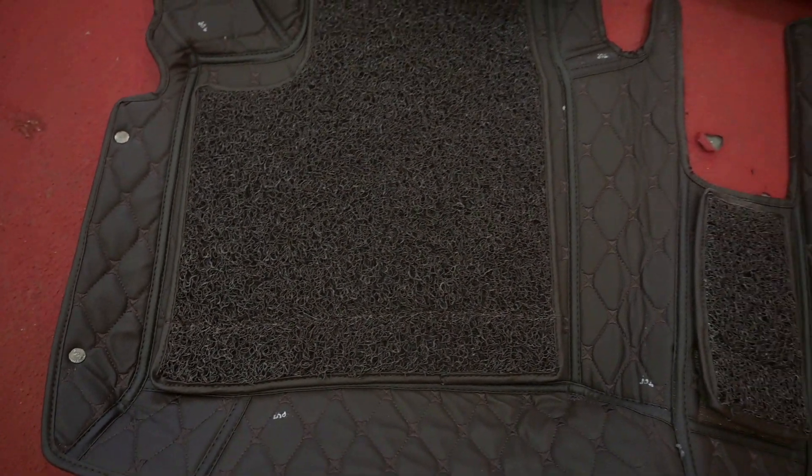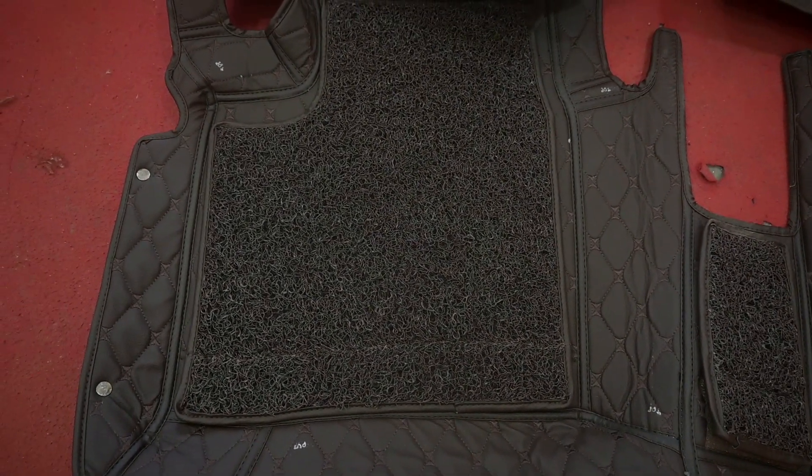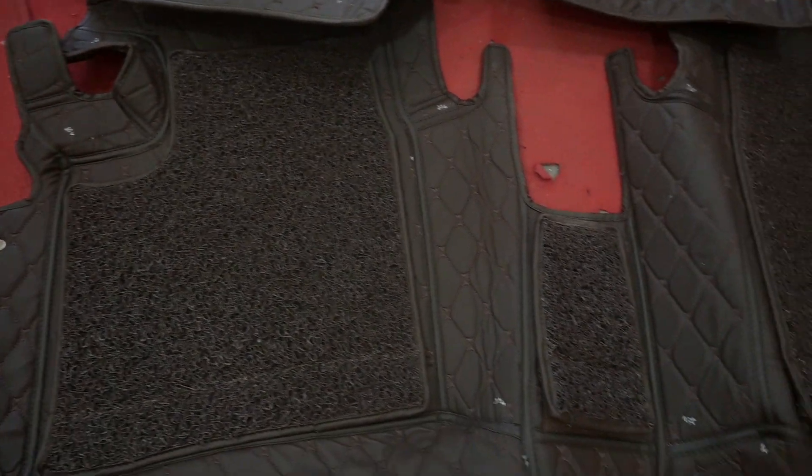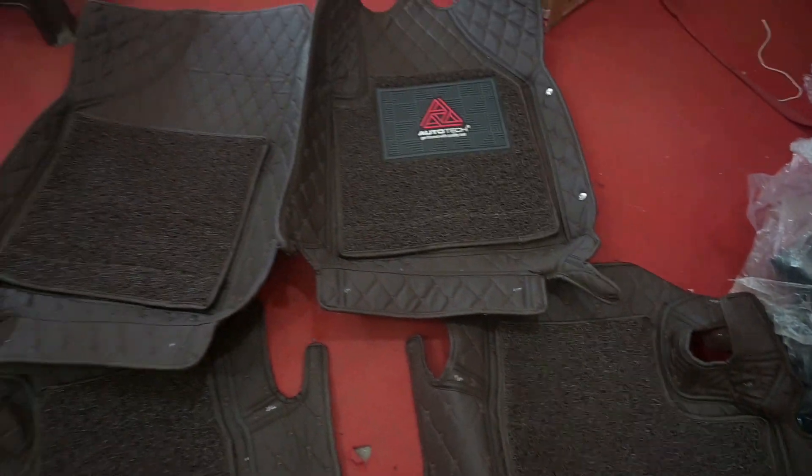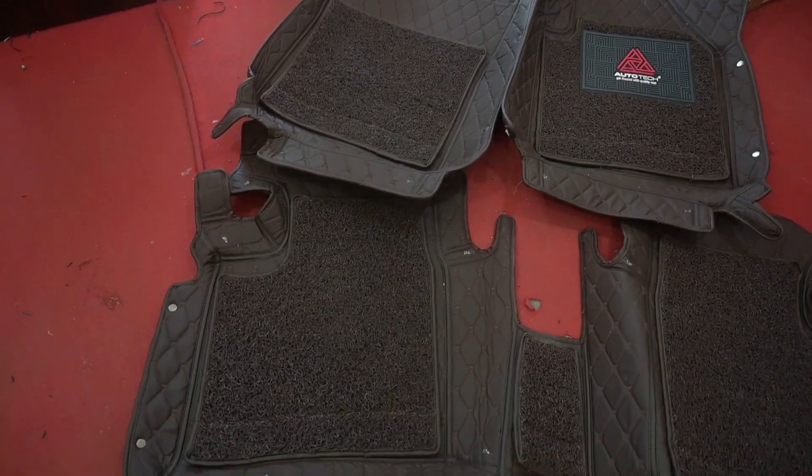This is a black red stitch. This is a black stitch. We have a color. It is available at $17. Double layer.